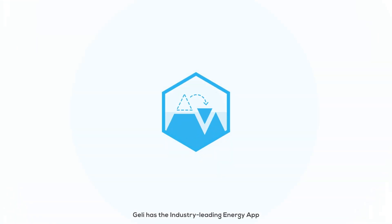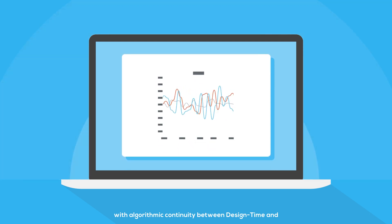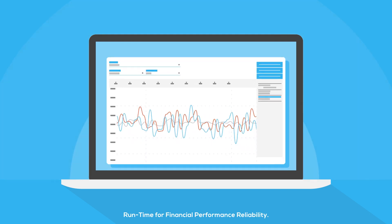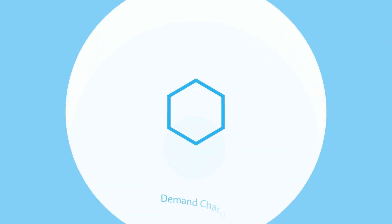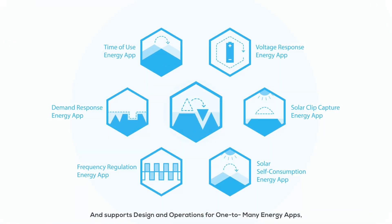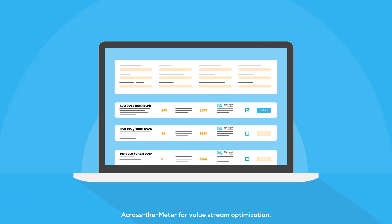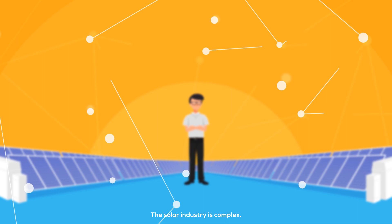Jelly has the industry-leading energy app with algorithmic continuity between design time and run time for financial performance reliability. It supports design and operations for one-to-many energy apps, behind-the-meter and across-the-meter, for value stream optimization.